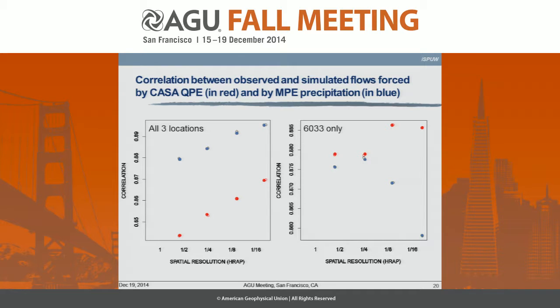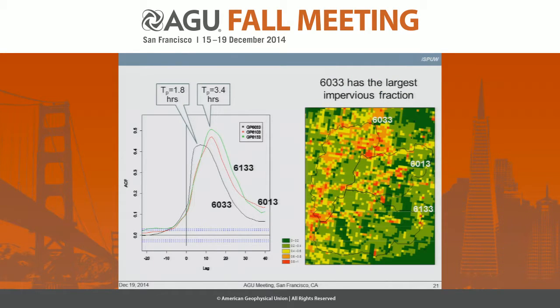This is sensitivity to MPE precip, and this is the sensitivity to CASA QPE. You see there's a slight increase in skill as the spatial resolution increases, which is good news. But the CASA QPE, which has higher resolution, doesn't really improve over MPE except at location 6 or 3.3. It turns out that catchment is the fastest responding of the three, which highlights that the importance of higher-resolution QPE becomes more pronounced for such a basin.